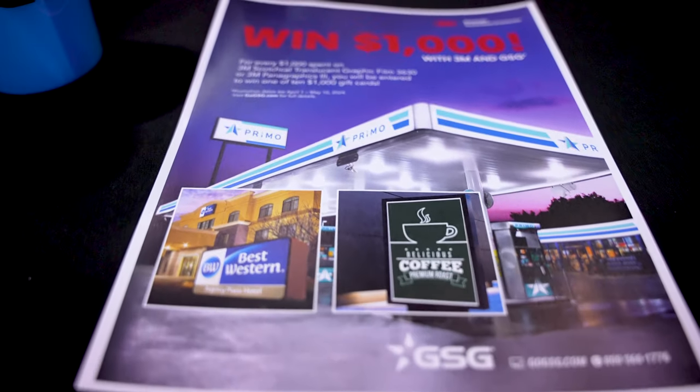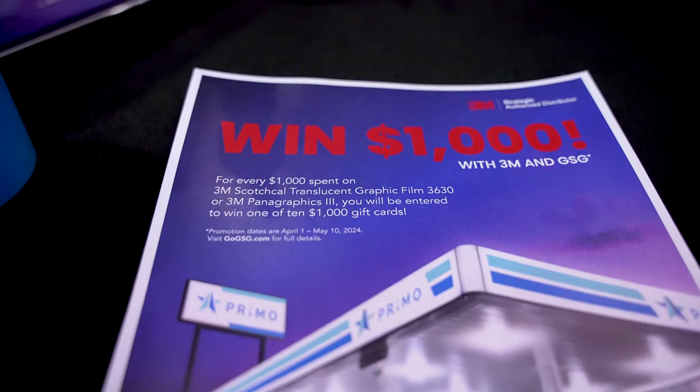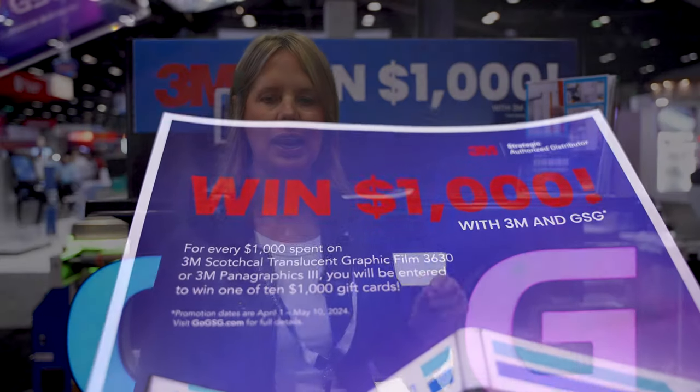Just to recap: this promotion is offering you 3630 Translucent Color Vinyl with Panagraphics Media. Every $1,000 you spend, you get an automatic entry into the drawing. So order up — here is your opportunity to win a $1,000 gift card.